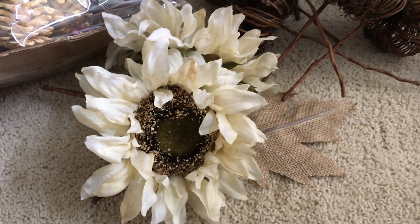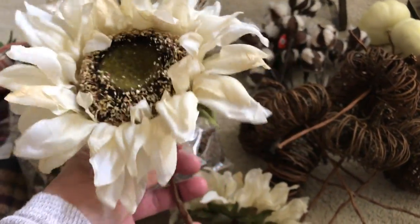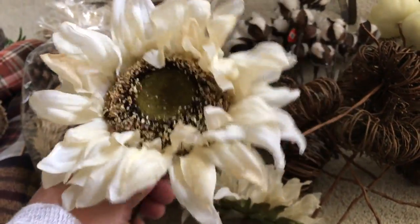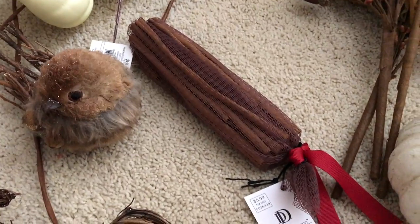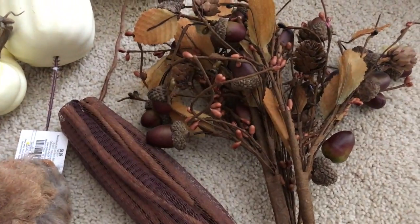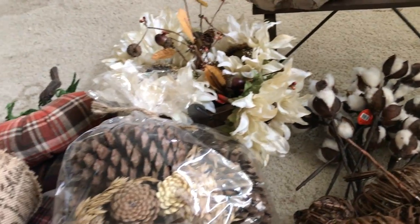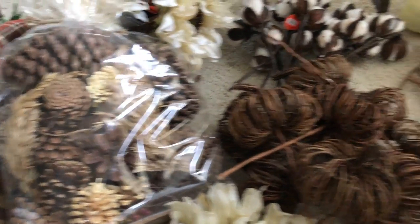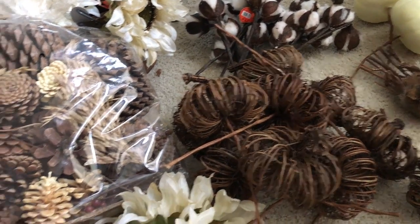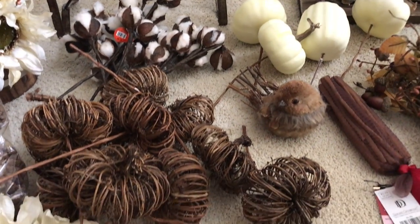I picked up the sunflowers — they're that cream color because I'm going neutral — and they look kind of real. I picked up this cute little bird just to decorate. I got cinnamon sticks for decorating purposes and some other picks with acorns. So those are all the picks I picked up. They had great picks and they were all about $2.99.